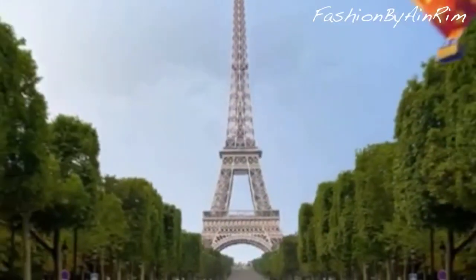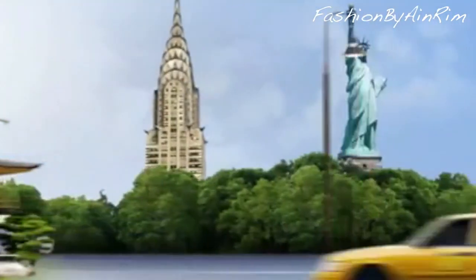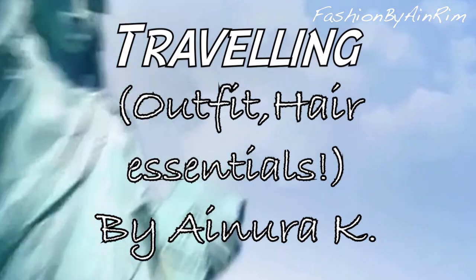A lot of people, including me, go traveling around the world during summer, so today I'll show you my outfit, hair and essentials for traveling.